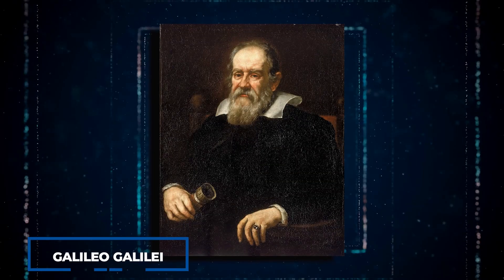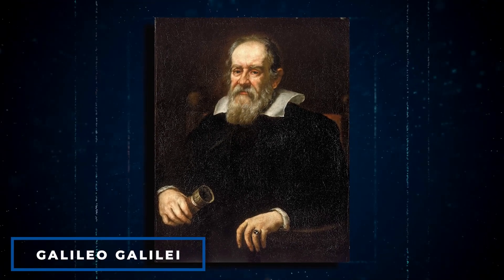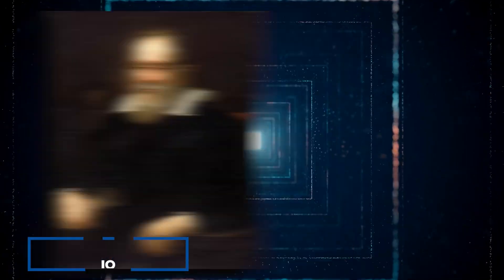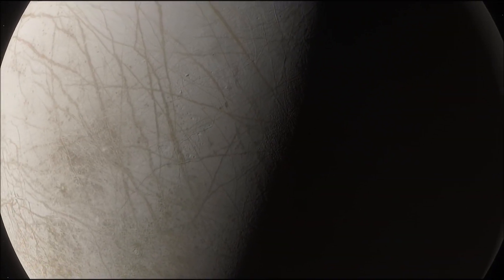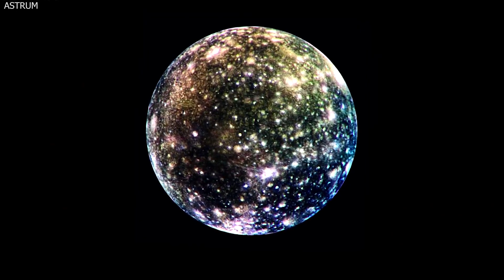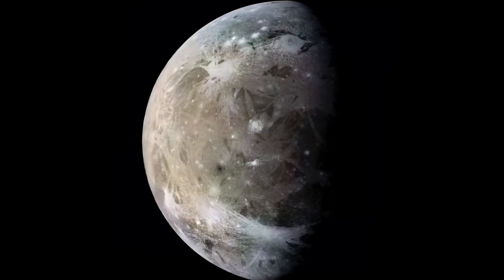Astronomers have discovered 80 moons so far, but Jupiter may contain many more. Galileo Galilei discovered Jupiter's four major moons in 1610, naming them Io, Europa, Ganymede, and Callisto. Io and Europa are almost as big as Earth's moon. Callisto is approximately as big as Mercury, while Ganymede is larger.